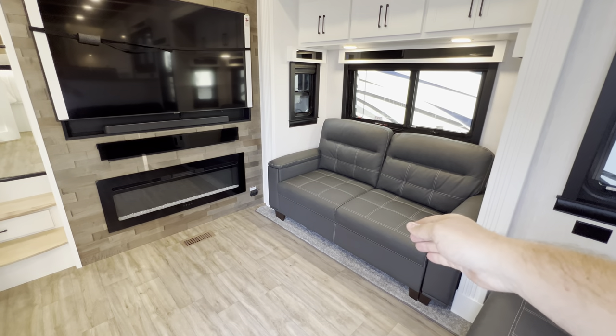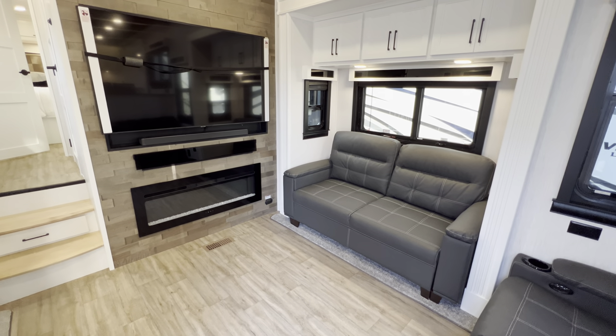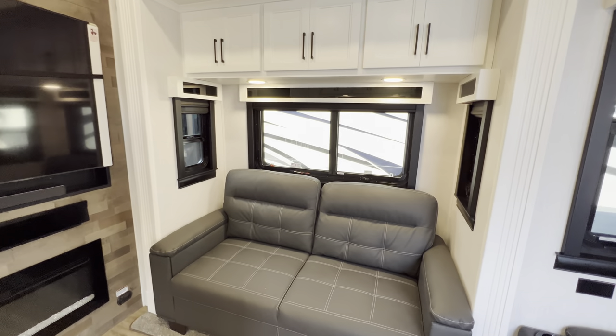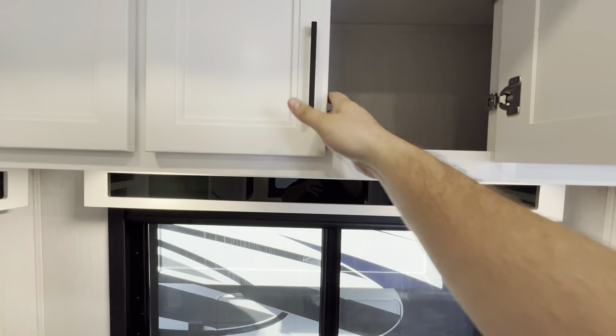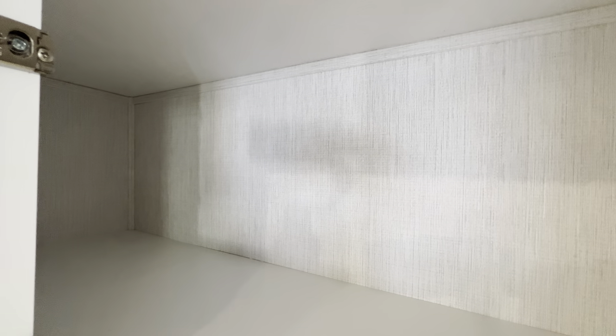The sofa does pull out and meets up in the middle, making a good sleeping space for two adults or a couple of kids. You also get overhead storage and a lot of windows, all of which open up for a nice cross breeze — and they still have the day and night shades. Storage goes across the top on both sides.